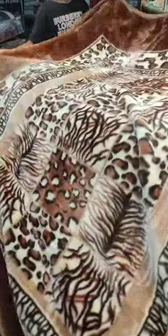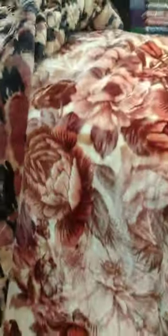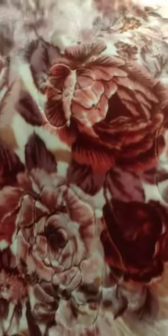This is the leopard design — this pattern is the latest design. And here is the flower design: double bed, double ply, double side. One side is different from the other. This blanket is soft, cozy, and embossed.